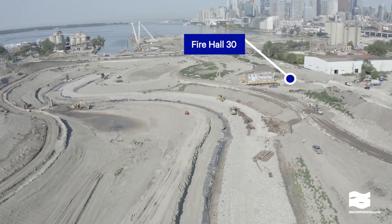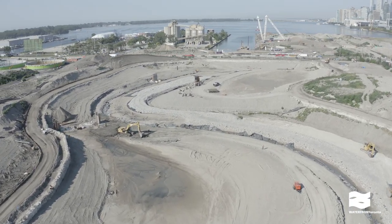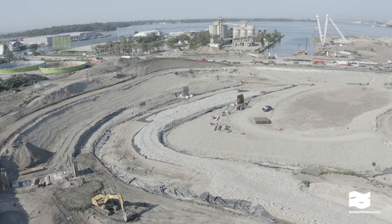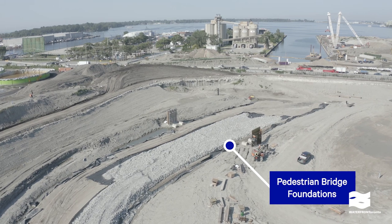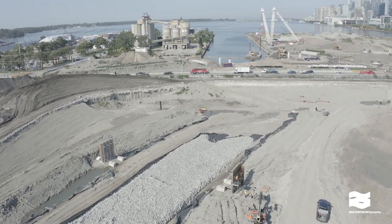Fire Hall 30 is a historic building that we relocated to make way for wider Commissioner Street. The parks lining the river valley will have pedestrian bridges that connect to trails through the wetlands. You can see the foundations for two of the bridges on the left.